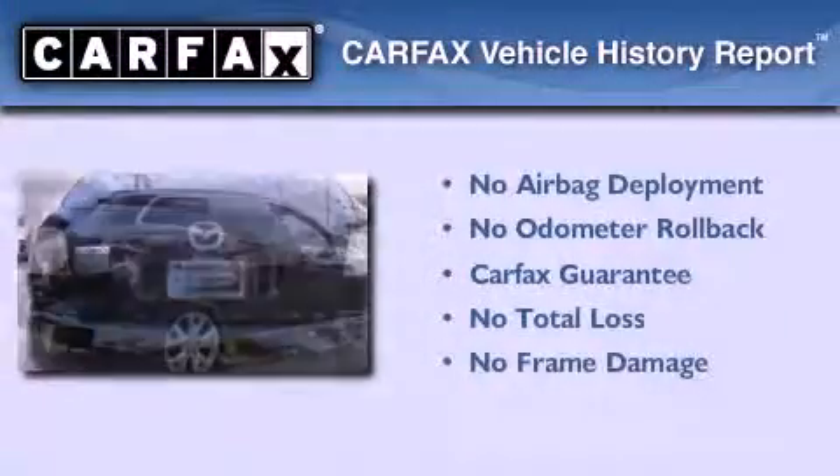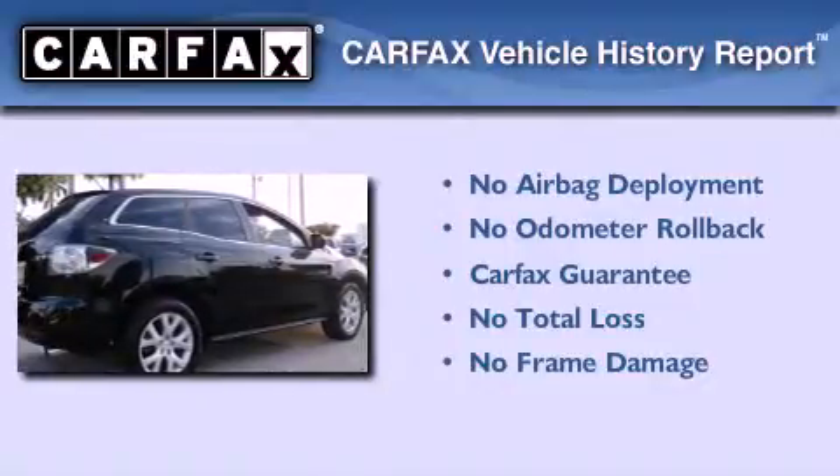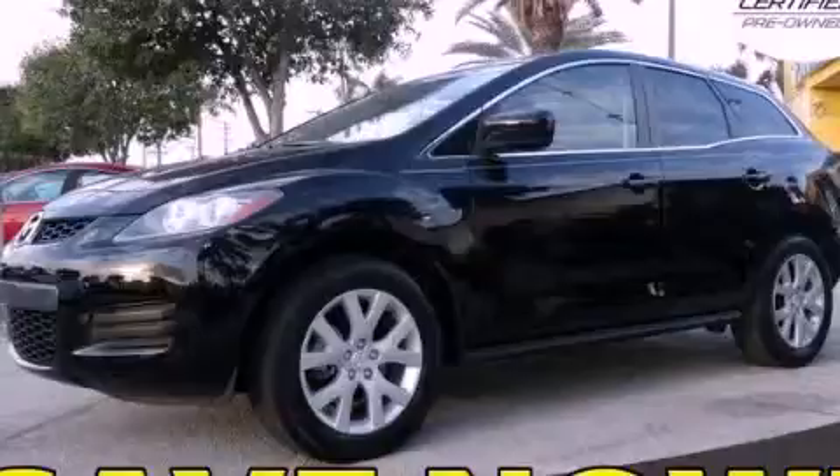This vehicle has fewer than 58,000 miles on the odometer. Not to mention that this Mazda qualifies for the Carfax buyback guarantee. Please call us today for more information on this great vehicle.